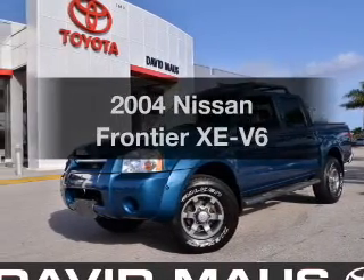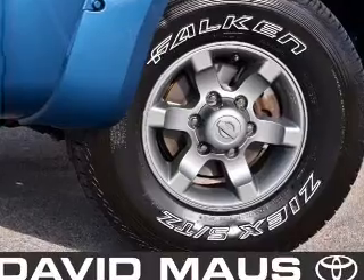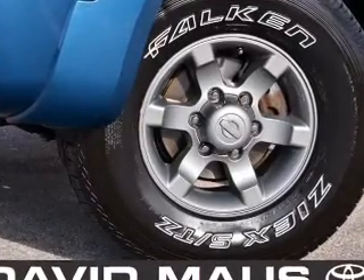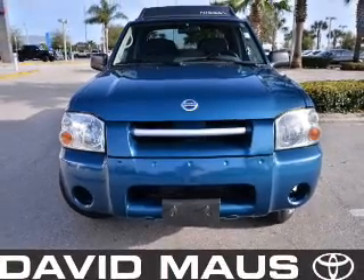Introducing the 2004 Nissan Frontier. Travel the roads in style and comfort in this great vehicle. With a solid 6-cylinder engine driven by an automatic transmission, premium wheels lend a distinctive appearance.